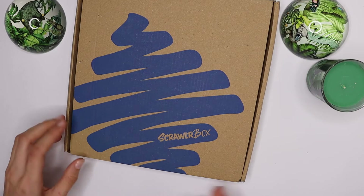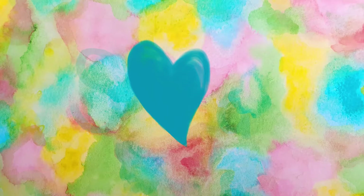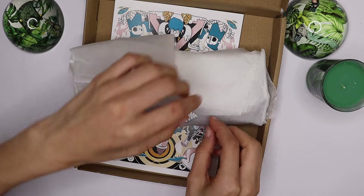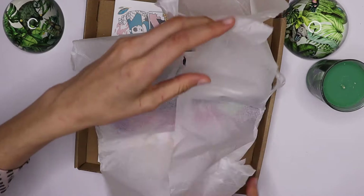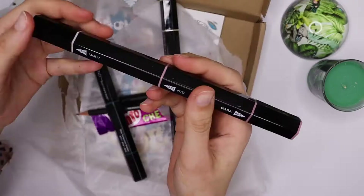We've got another scroller box to unbox, so let's start. I already see some pretty artwork, a cute sticker, and Triblend Spectrum Noir markers — they look interesting. Those are four parts and I can't wait to figure out what they are.